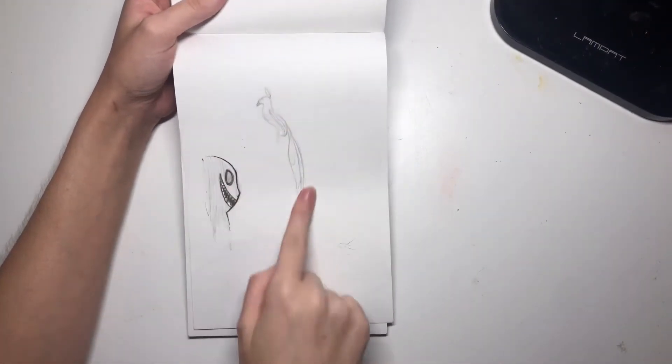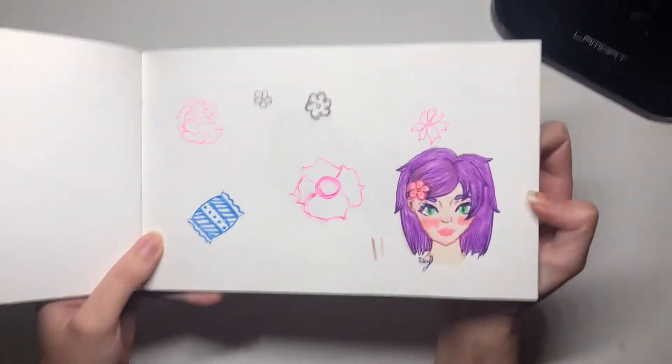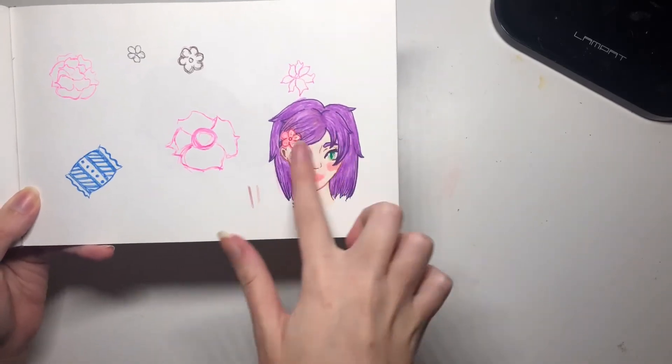It looks like a peacock type thing, and then some creepiness. A flower girl — or like a girl with a flower in her hair — doesn't look great. I think these are a bunch of pen doodles, and this one is Sharpie and highlighter.